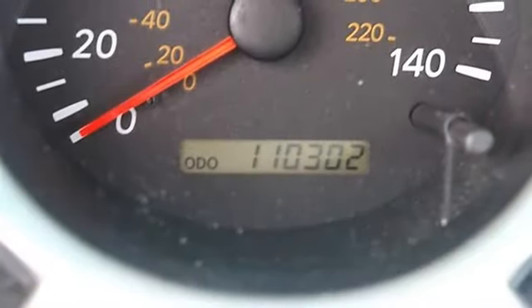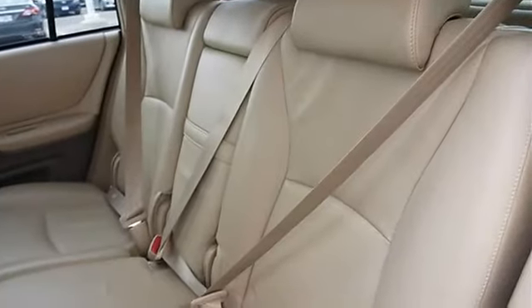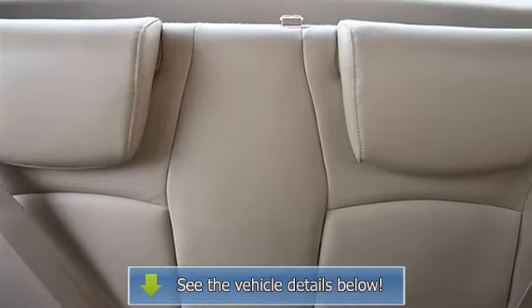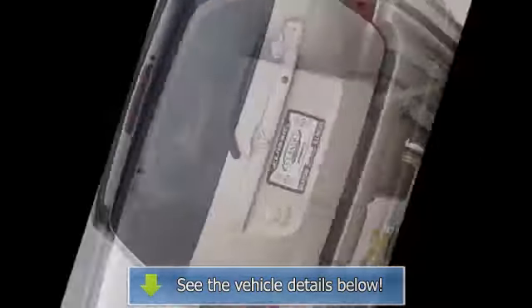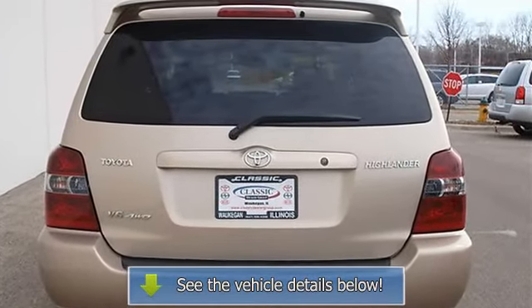Adjustable steering wheel, tire pressure monitoring system, power windows, power door locks, cruise control, keyless entry, A/C, rear defrost, AM/FM stereo, cassette, CD player, driver vanity mirror, passenger vanity mirror, front reading lamps, auxiliary power outlet, interior cargo shade, passenger airbag on/off switch.